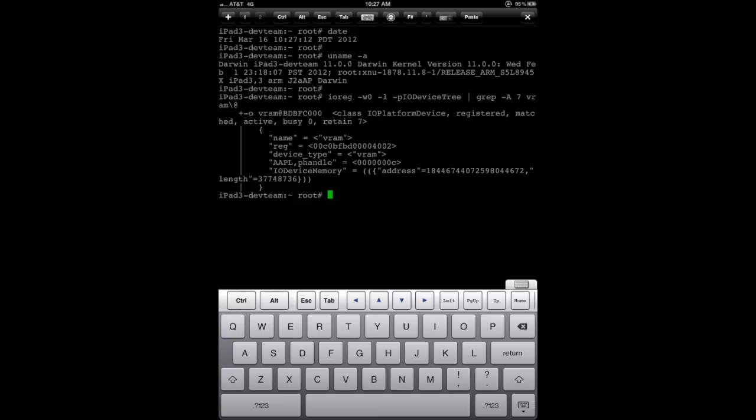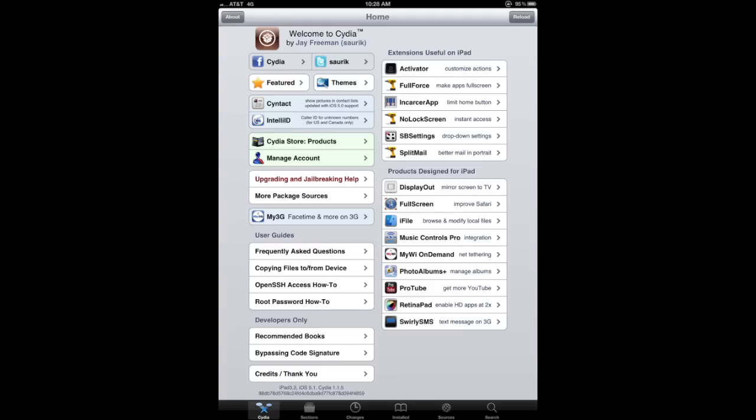Earlier today, Muscle Nerd, a well-known iPhone hacker, posted two screenshots of a jailbroken iPad 3. Although he did also mention in the tweet, this is just a first step and there's still a lot of work to do.